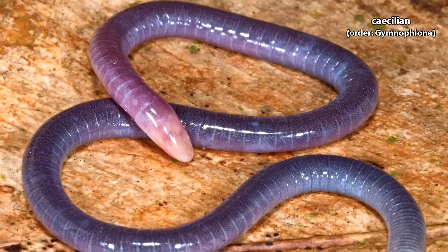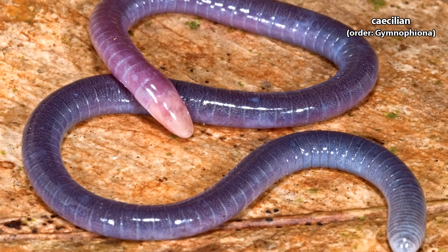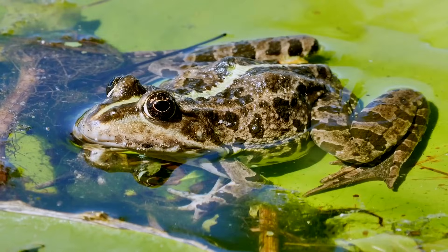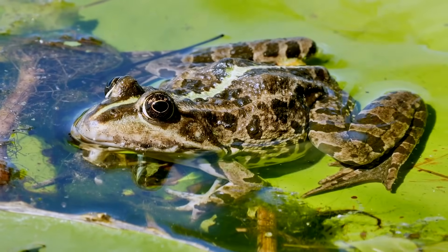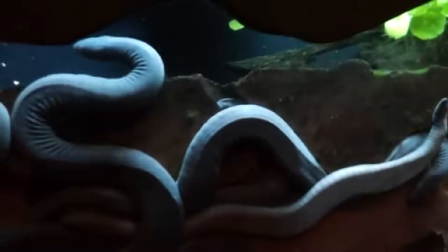Though they might be mistaken for worms because they live underground, or snakes because they don't have limbs, caecilians are neither. These are amphibians. Classified in their own order, caecilians aren't closely related to any other living amphibian species such as frogs or salamanders, though one look at them can probably explain why. They're entirely unique.